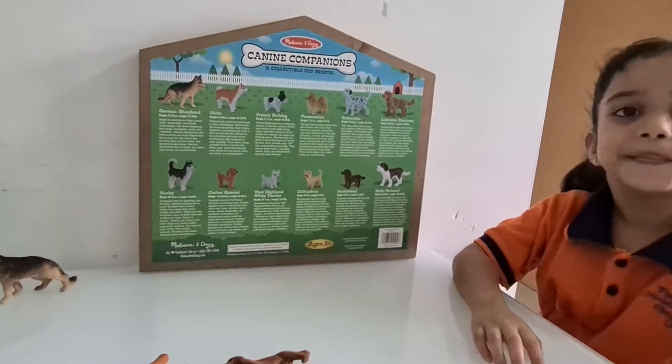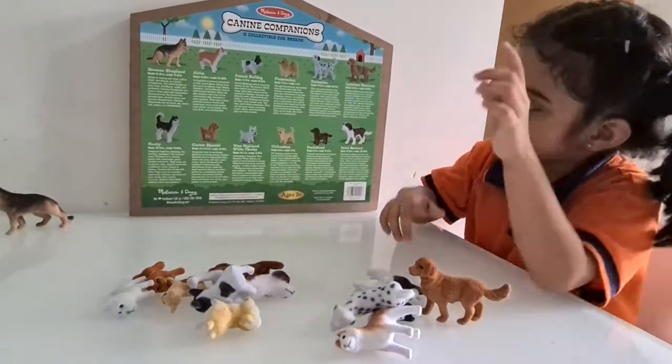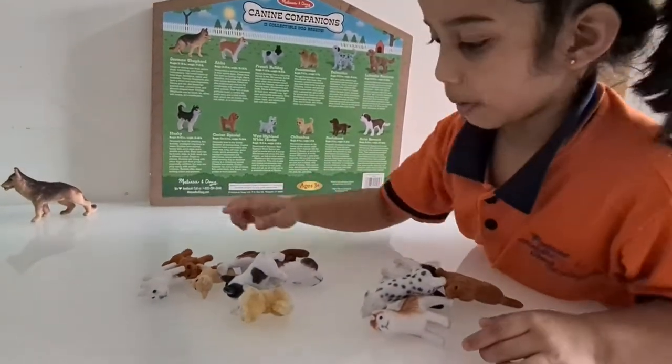Next dog. Now, can you find me the Chihuahua? Chihuahua? Okay, Chihuahua, let's see.